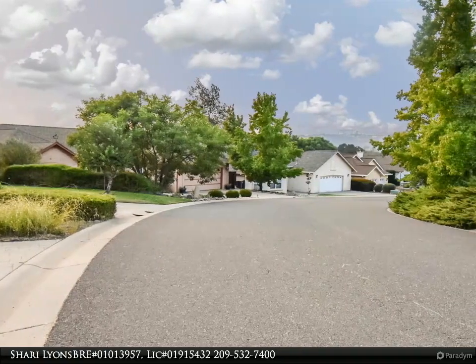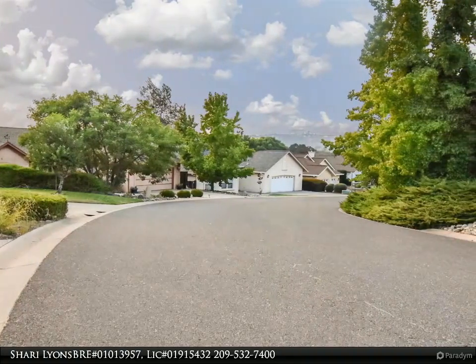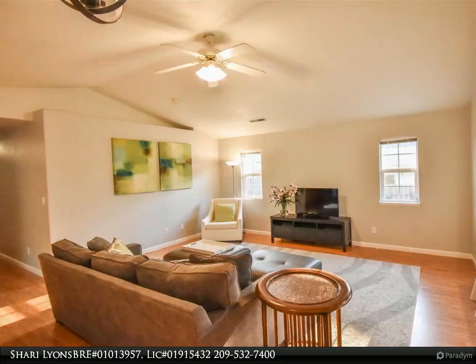This smartly planned single-level floor plan has a large living room with cathedral ceilings and mountain views through the bay window.